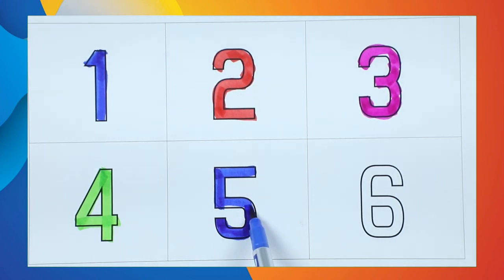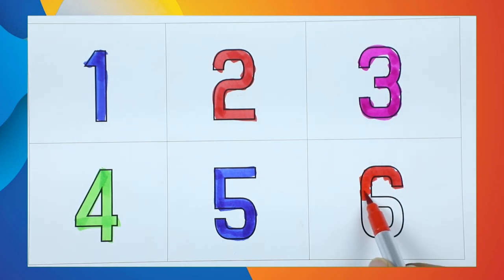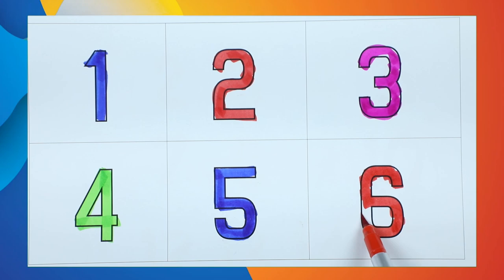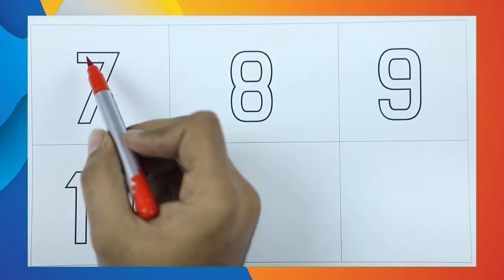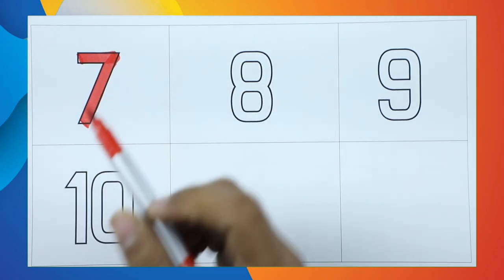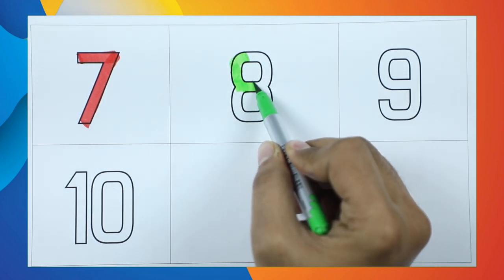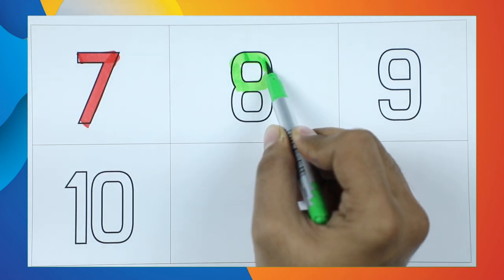Number 6 — yes, it's red color — number 6. Number 7 with red color. Number 8 with green color.